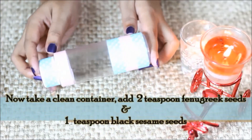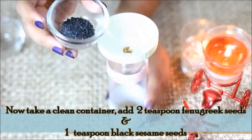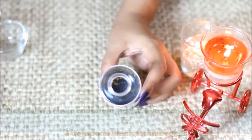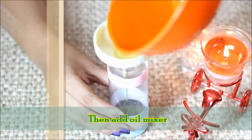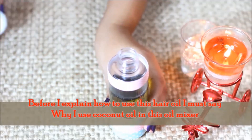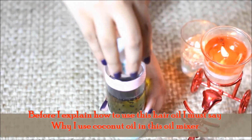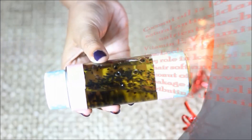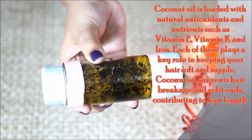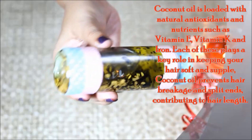Now take a clean container. Add 2 teaspoons of fenugreek seeds, 1 teaspoon of fenugreek, and some sweet. Add 1 teaspoon of green onions. Add 1 teaspoon of lemongrass seeds. Add 1 teaspoon of oil.